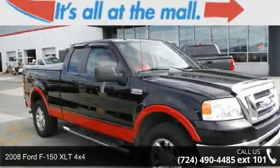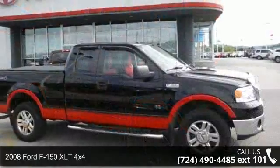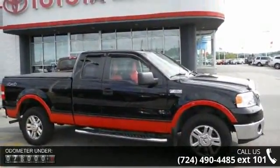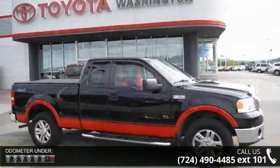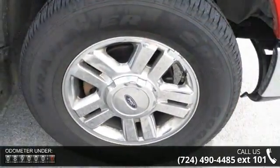Arrive in style with this 2008 Ford F-150. If you are looking for an automobile with great features, look no further. This vehicle comes with a reliable 8-cylinder engine, connected to a smooth shifting automatic transmission.